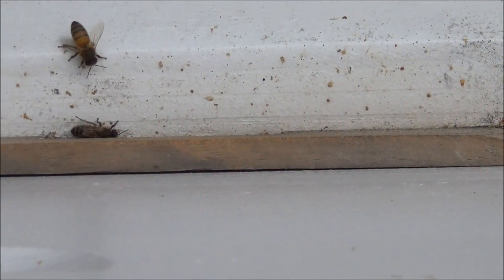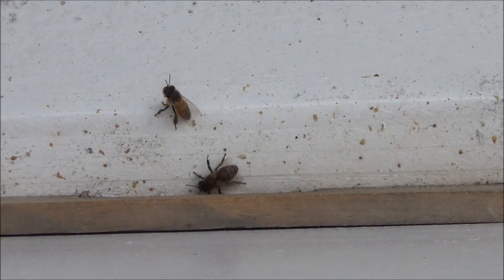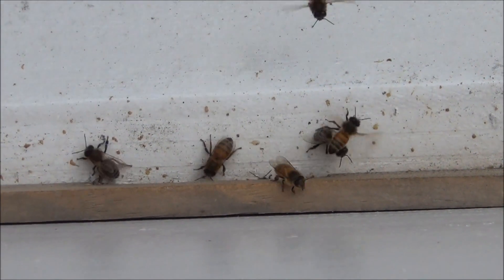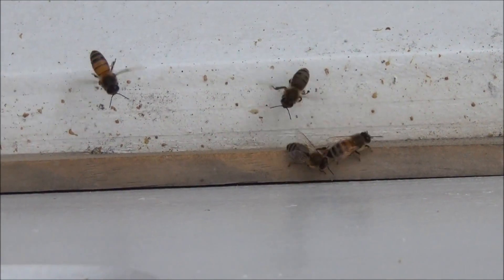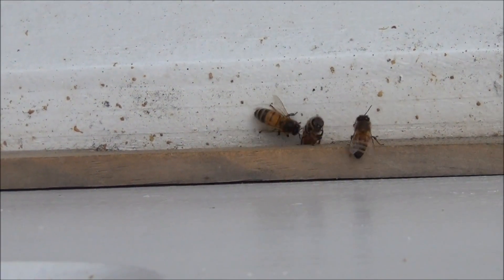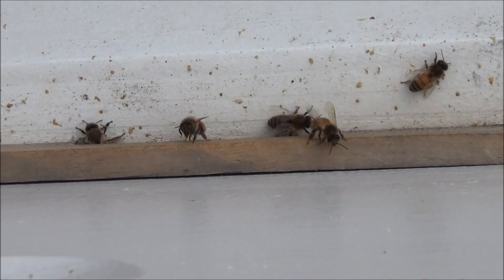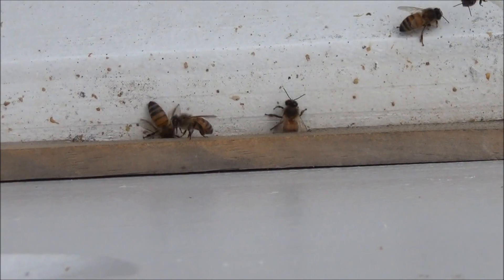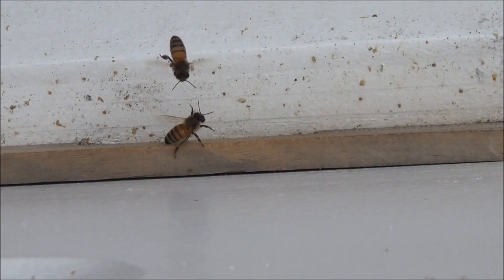Once in a while you'll see a bee come in even with pollen, even in the middle of winter, but I haven't seen any yet. Just playing it for a second more to see if any come in with pollen on their legs. There goes another one carrying out a dead bee — and there's another one with a dead bee. They're cleaning out their hives; they're always busy.